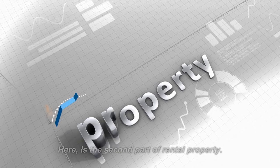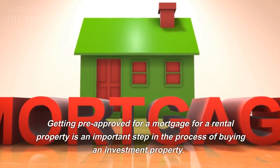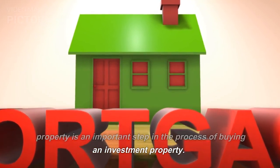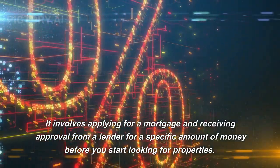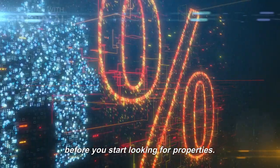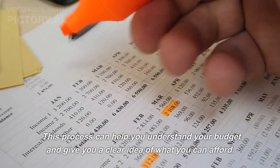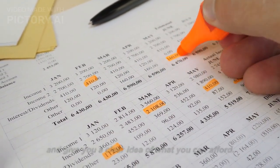Here is the second part of rental property. Getting pre-approved for a mortgage for a rental property is an important step in the process of buying an investment property. It involves applying for a mortgage and receiving approval from a lender for a specific amount of money before you start looking for properties. This process can help you understand your budget and give you a clear idea of what you can afford.